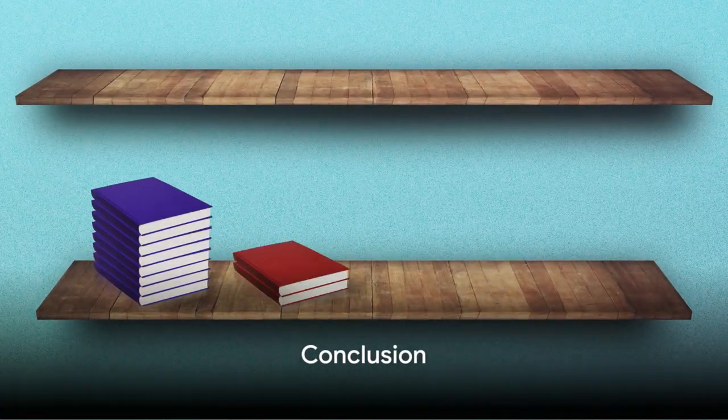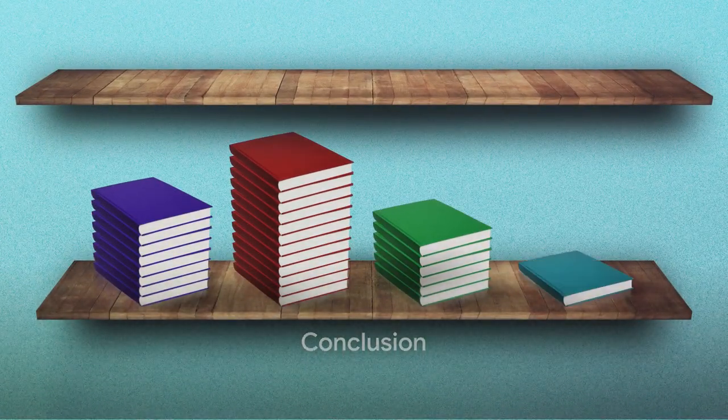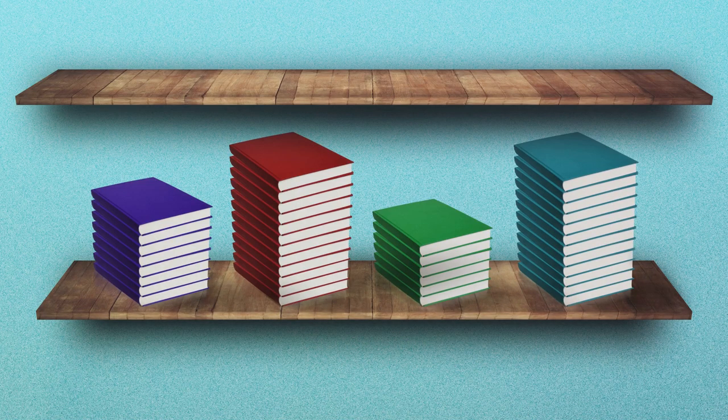Thank you for joining us in exploring the term Buckram. Don't forget to like, comment, share, and subscribe to our channel.